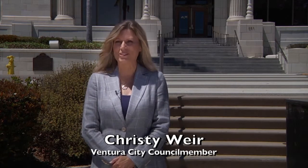Hello, I'm Christy Weir, and I'll be your host for this short tour celebrating the centennial of the San Buenaventura City Hall.